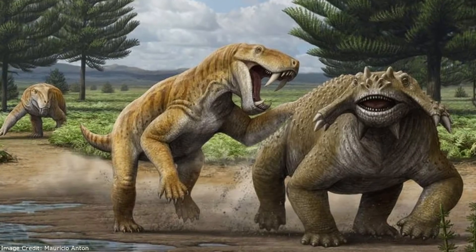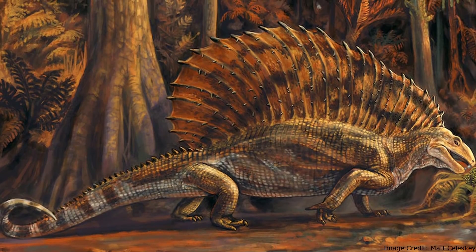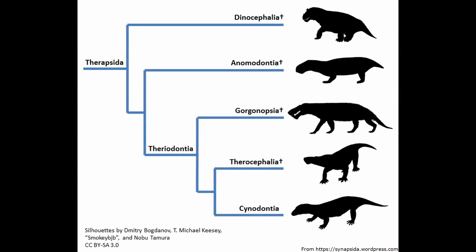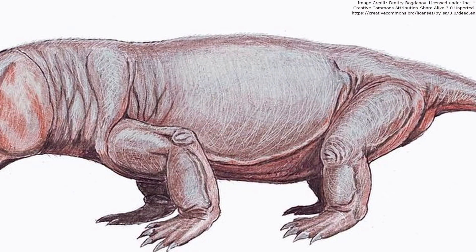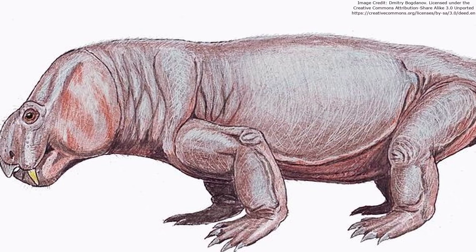During the Permian period, before the reign of the reptiles, the dominant animals on earth were synapsids, the clade that includes modern mammals. While true mammals had yet to evolve, by the late Permian some synapsids, the therapsids, were already very mammal-like. One of the most successful and bizarre therapsid lineages were the herbivorous Dicynodonts.